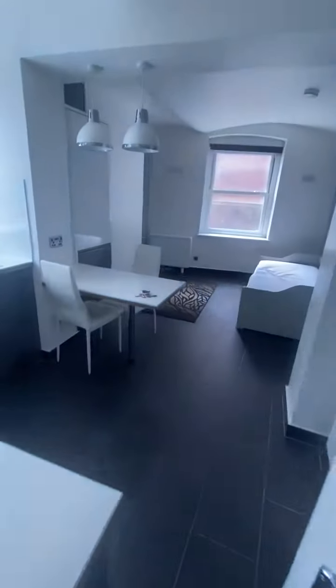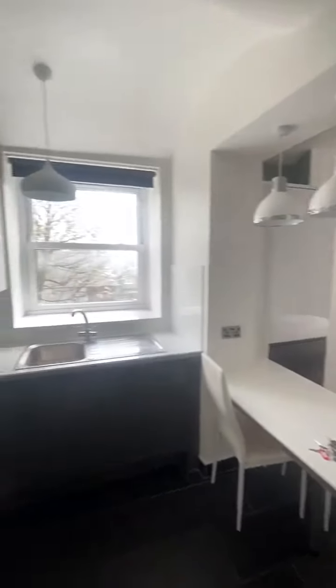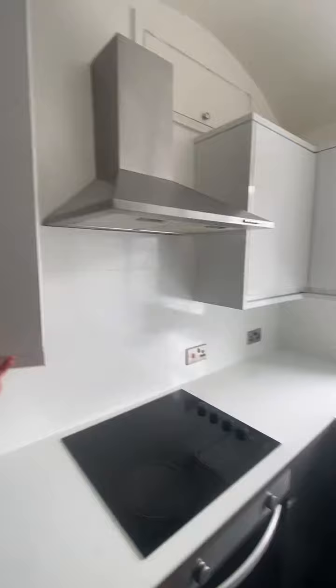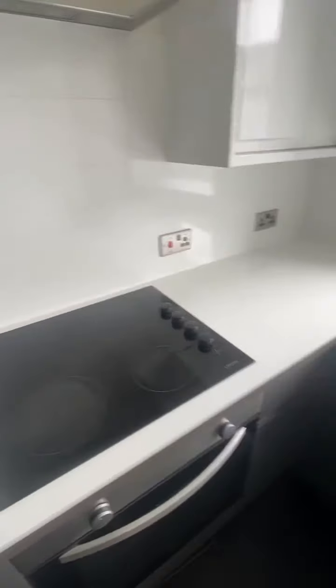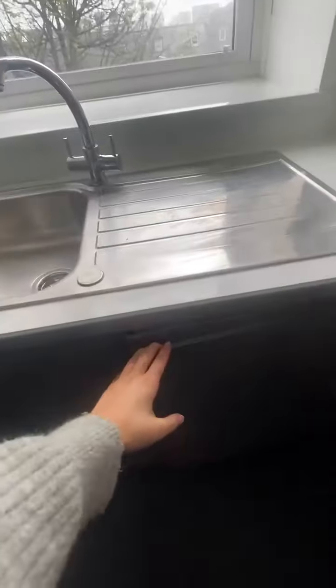Through here you have the studio room with kitchen. Cabinets throughout, with oven, induction hob, and washing machine. And there's some storage through there.